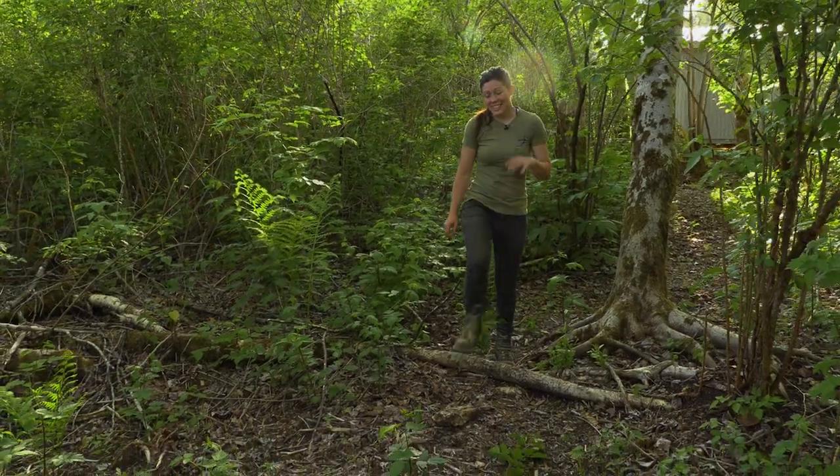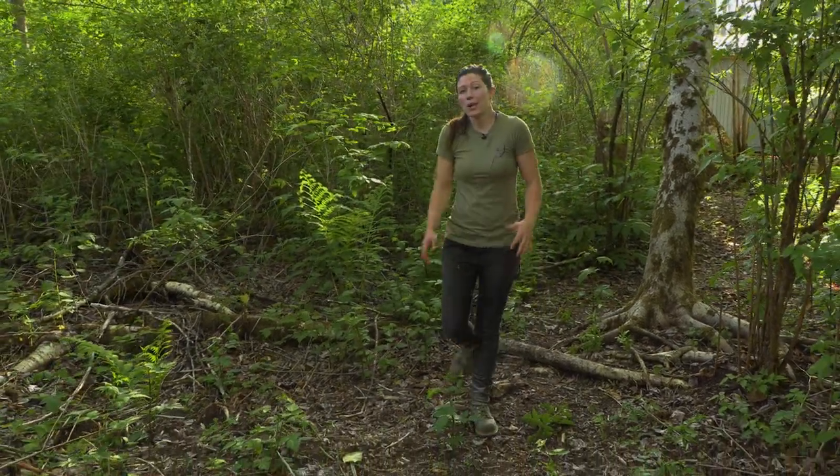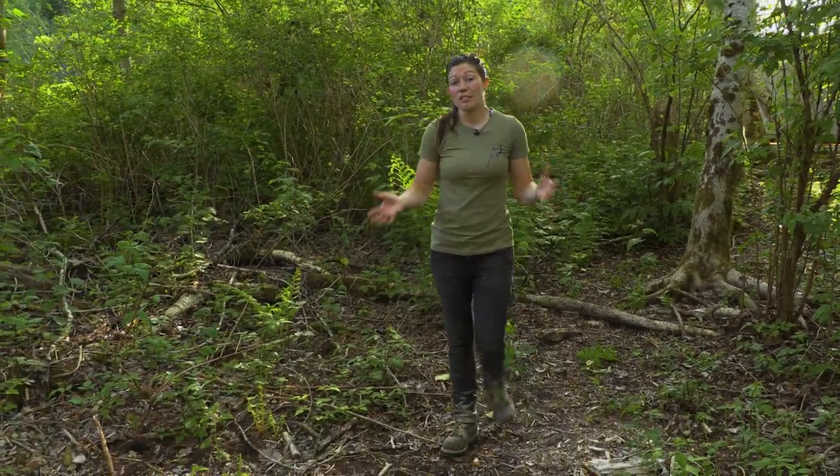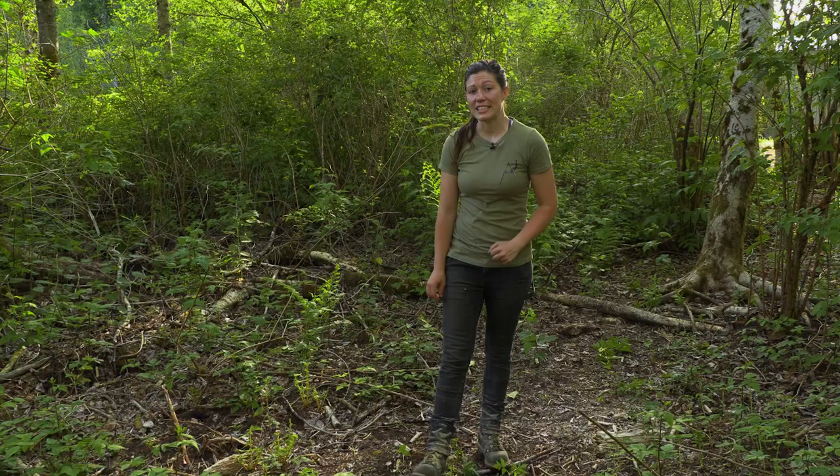Hi, I'm Anne of All Trades and today we're going to talk about how we have used the forest as our guide and our inspiration as we've built an organic farm here in Seattle, Washington.